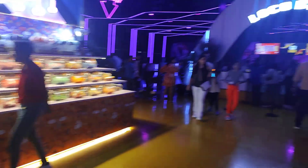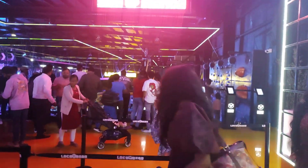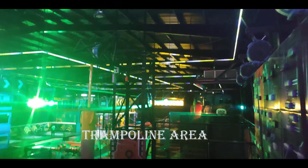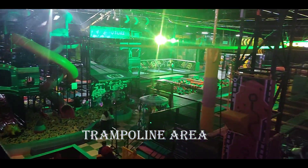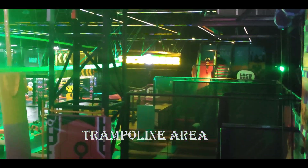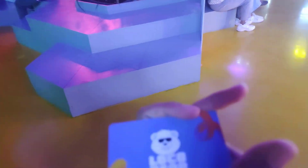Here we have the House of Candy, and as you're able to see, that is the sign-up station. Here we have got the card — this is how the card looks, and the minimum recharge value is two thousand five hundred.